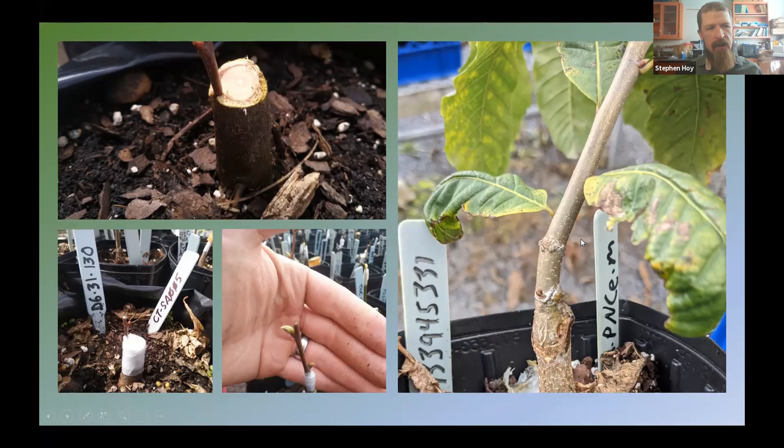This one was specifically an American rootstock — the PNCE tag on the right — and the tag on the left denotes the scion material, which was Pennsylvania-derived. We did about 300 grafts, and unfortunately our success rate was really low. We ended up with about 10 stems that survived and overwintered. A nice low bar to improve upon next year is how we're looking at it.